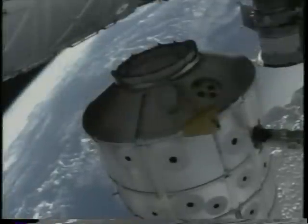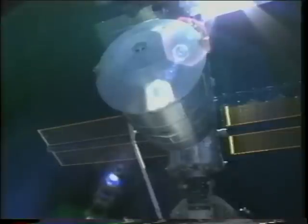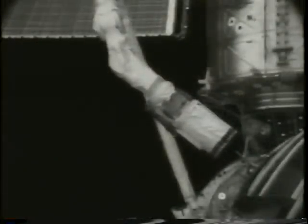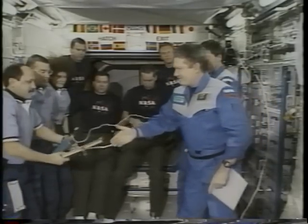Once the module was complete and fully loaded for return, we demated it from the side of the station using the robotic arm and carefully carried it down back into the payload bay of the orbiter, where it was latched in for the return trip back to Earth. Once we'd put it in the payload bay, we were then able to release the arm from the module. This is the next day, and this is the handover that Yuri and I had to change command on board.